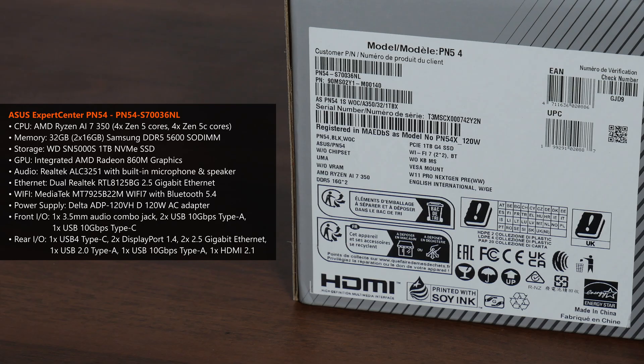The PC comes with two 16GB sticks of Samsung DDR5-5600 SODIMM RAM for a total of 32GB. Storage-wise, the Expert Center PN54 has a WD SN5000S 1TB SSD pre-installed.